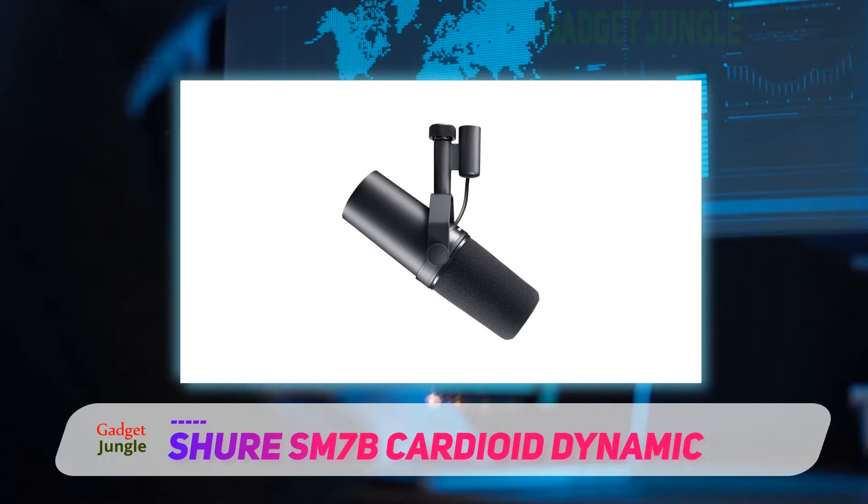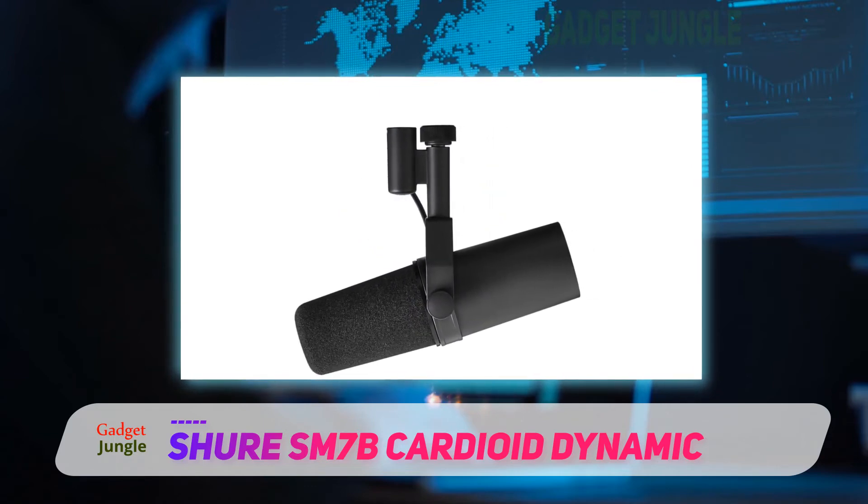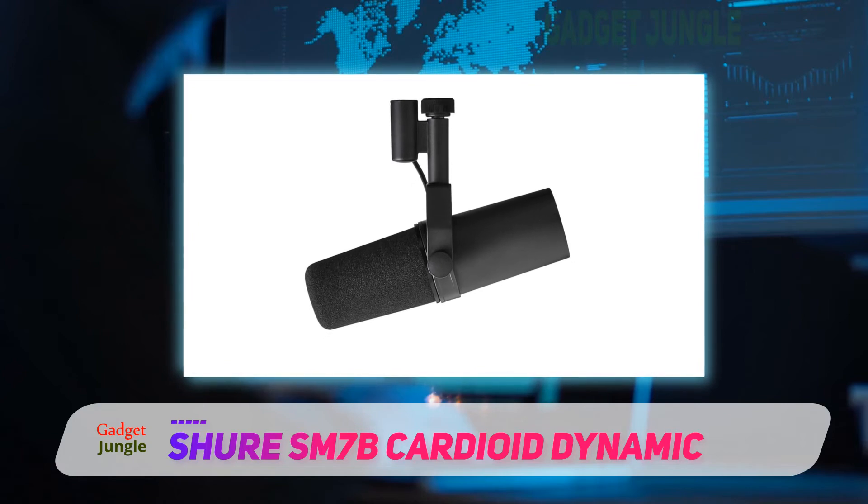Because it's a dynamic mic and not a condenser, the SM7B can handle higher volume audio sources quite easily. The design of the mic is quite complex — there is an internal suspension and shock mounting system.